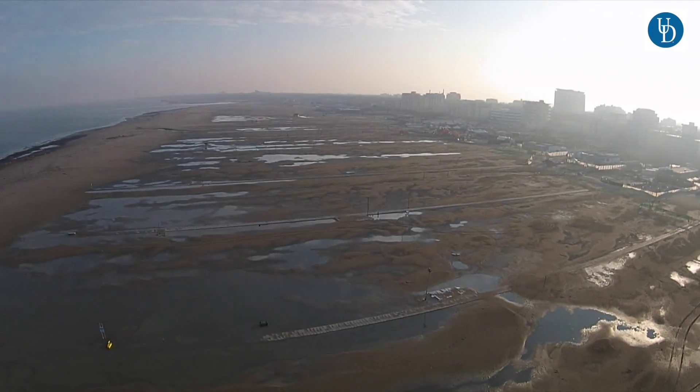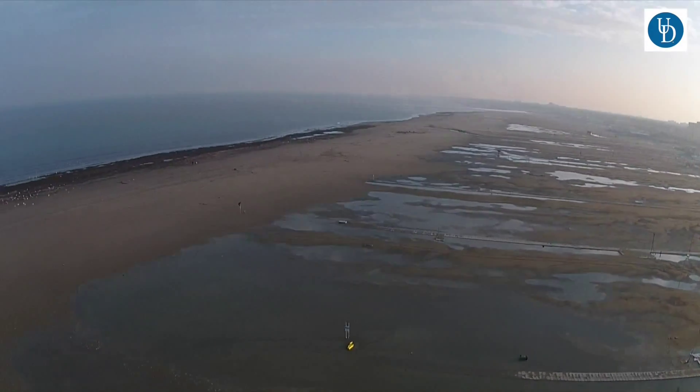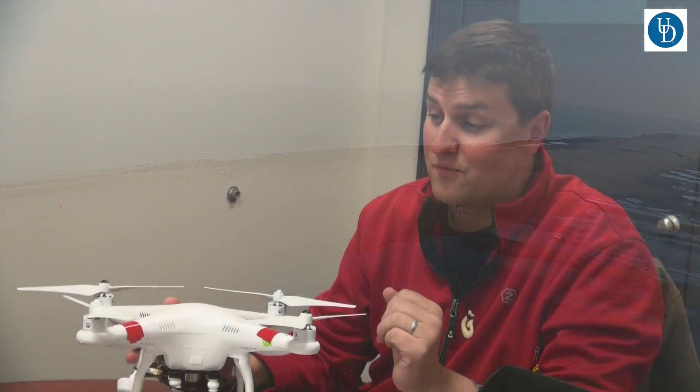We can actually model the shape so we can say how much sand was eroded and where it was deposited. That's something we really haven't had the capability of in this kind of form factor.